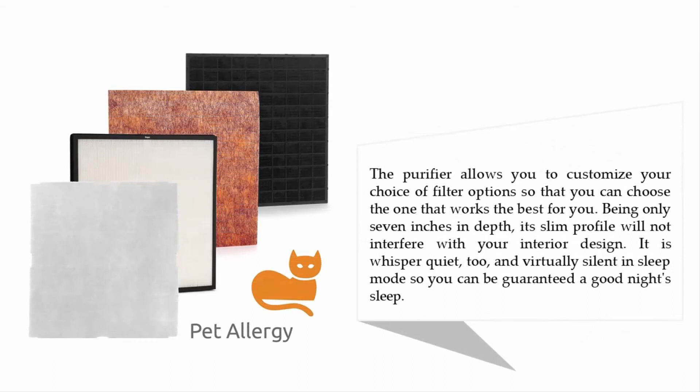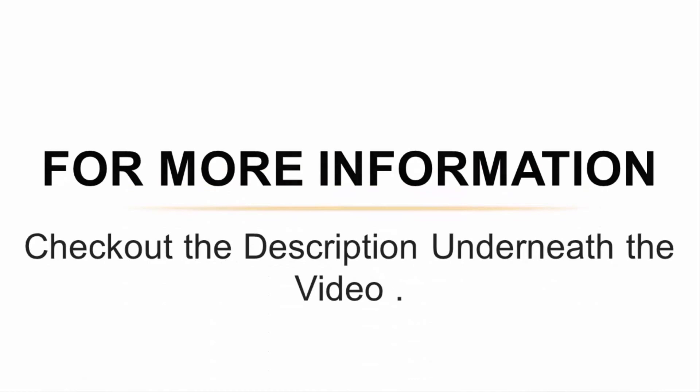The purifier allows you to customize your choice of filter options so that you can choose the one that works best for you. Being only seven inches in depth, its slim profile will not interfere with your interior design. It is whisper quiet and virtually silent in sleep mode, so you can be guaranteed a good night's sleep. For more information, check out the description underneath the video.